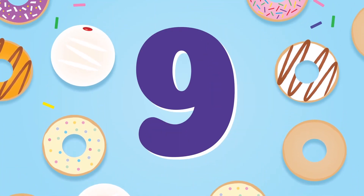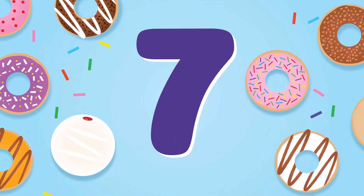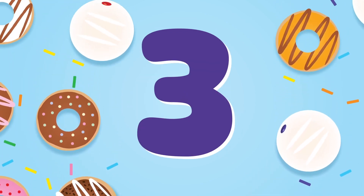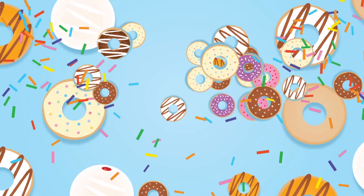10, 9, 8, 7, 6, 5, 4, 3, 2, 1. Let's go!